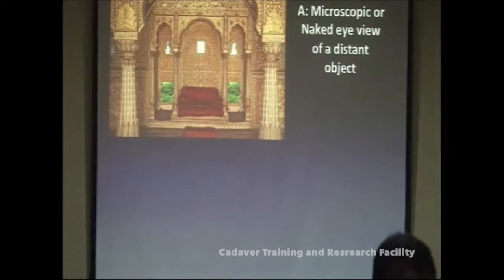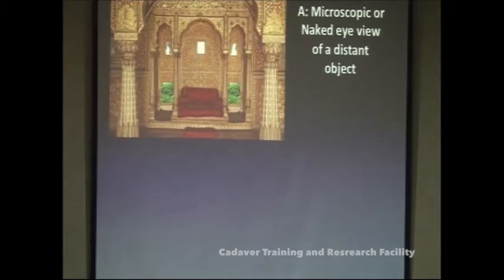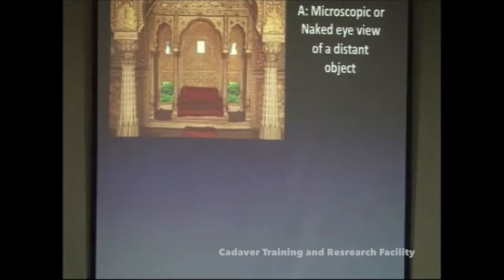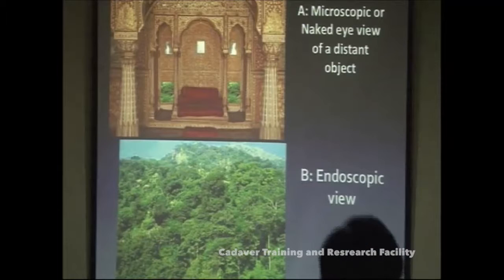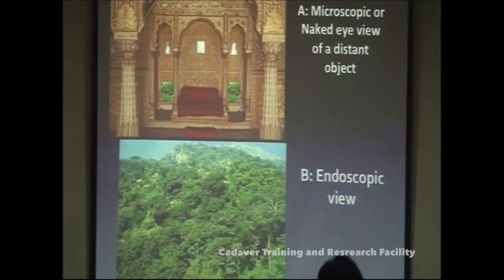This is a microscopic view — you can see the whole panoramic view, like a naked eye view of a distant object. But this is how you see with an endoscope. I have borrowed a slide from my teacher Professor B.S. Sharma. When you go inside a window and look outside, that is the view you get through an endoscope. The vision is the beauty, and you should learn to harness this surgical equipment to your benefit.